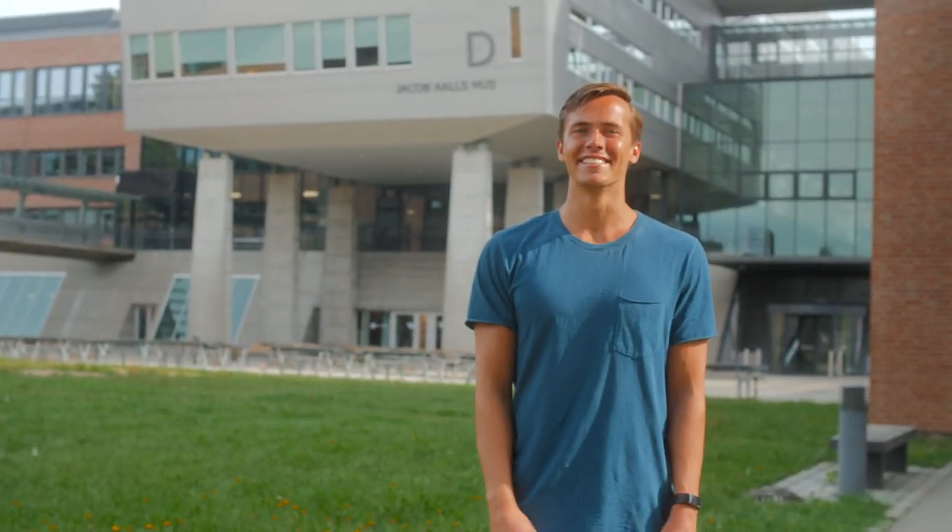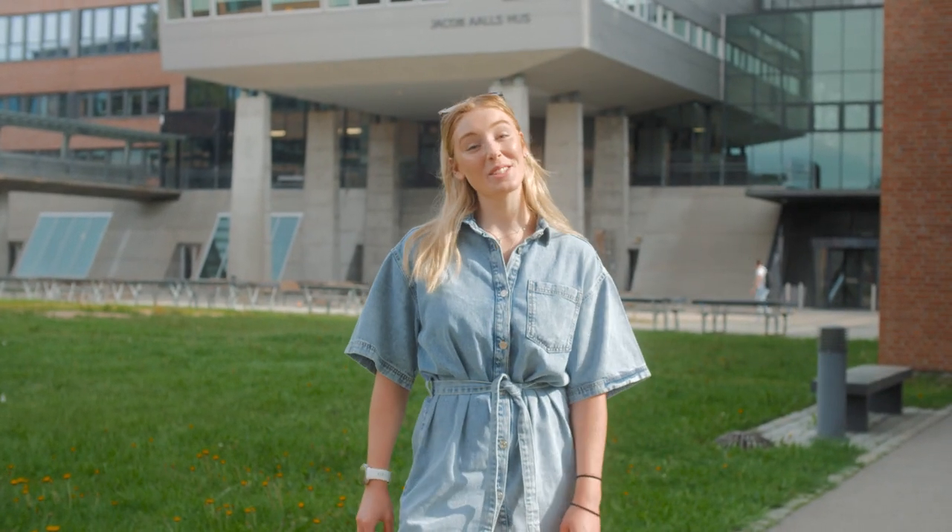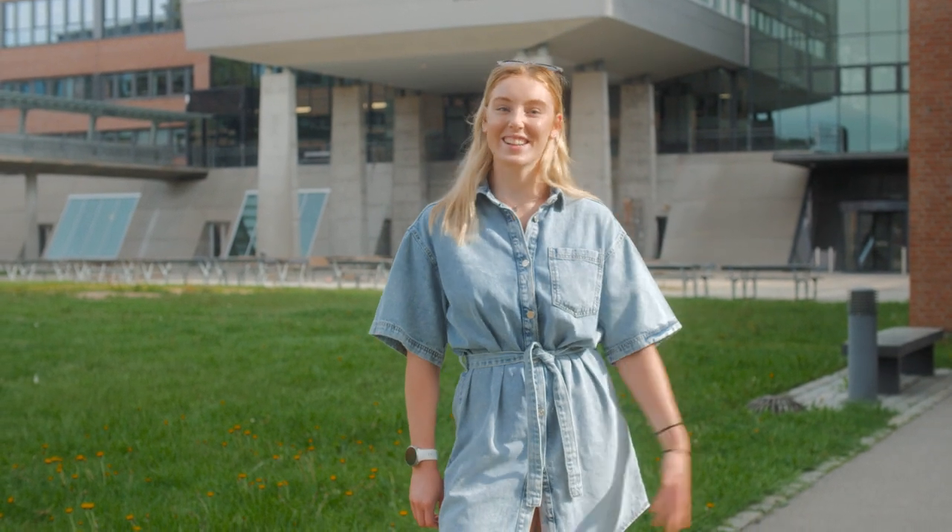Hi! My name is Tobias. And I'm Lottie! We're students here at the University of Agder. Today we're showing you our favorite places here on campus.